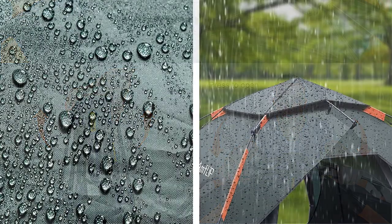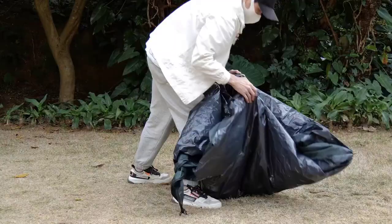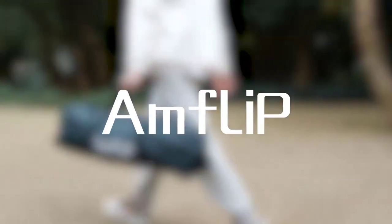This tent is perfect for camping, hiking, and outdoor adventures. Get the best pop-up tents 2023 and experience unbeatable quality and comfort with the Amflip Camping Tent.